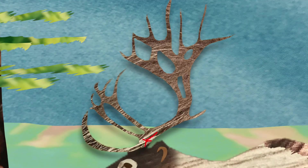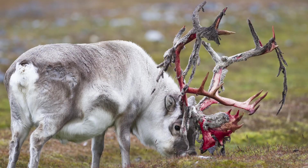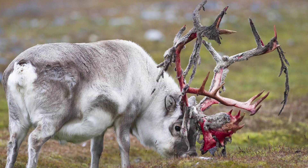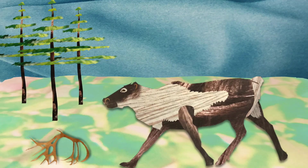Antlers start out soft and are covered in a layer of skin and hair we call velvet. Blood flowing through the velvet transports lots of oxygen and nutrients to help the antlers grow quickly. However, eventually the antlers harden and the reindeer will scrape the velvet off, making them look kind of like hangers covered in beef jerky. A few months later, the reindeer will shed their antlers and grow them anew the next year.